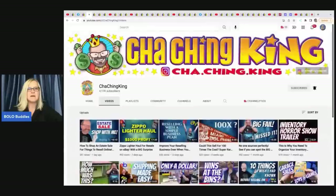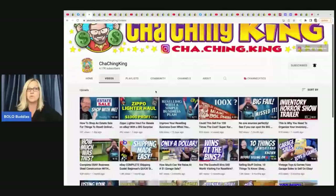The next item comes from the Cha-Ching King, who is getting close to 5,000 subscribers — his channel is growing like a weed. He's got lots of educational videos for newer sellers and has been doing this a long time. He really takes the opportunity to share how to get started, like shipping-made-easy videos and different content like that.